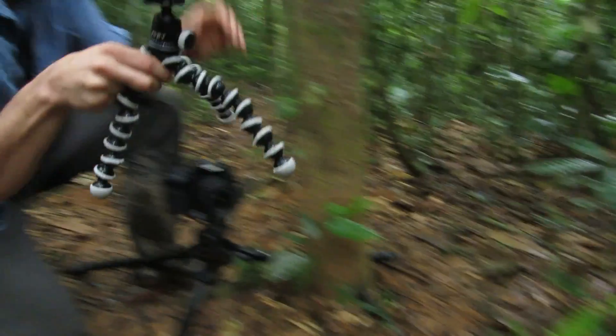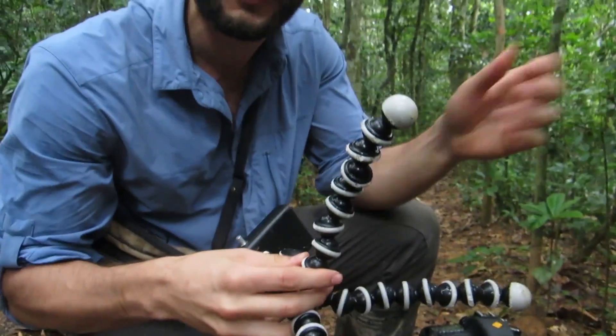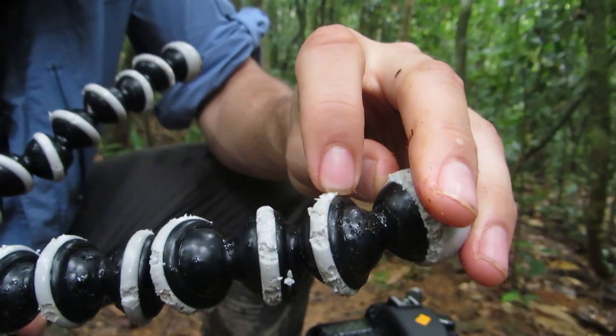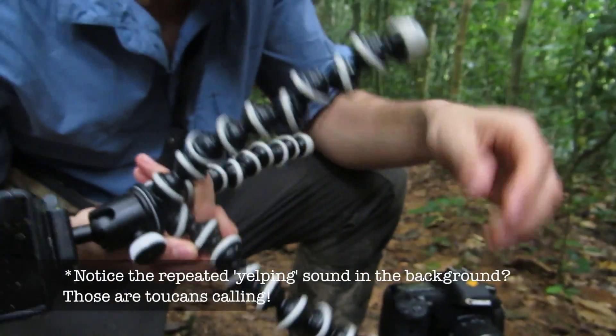Even this — this is the gorilla pod. And these things are supposed to be safe against gorillas or something, last I heard. Just take a look at all of that damage that they did to it. It is crazy.